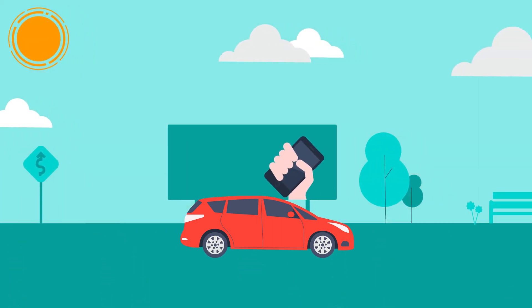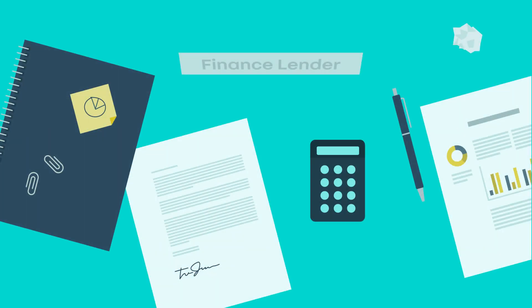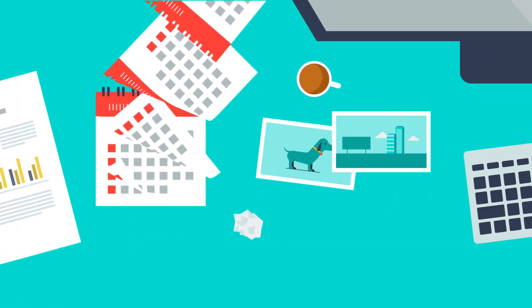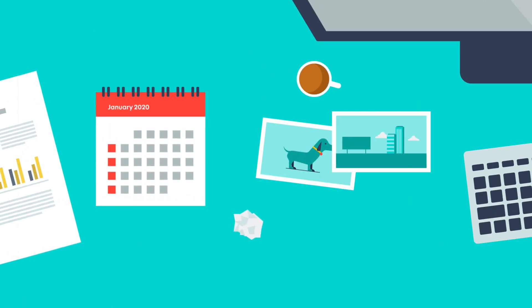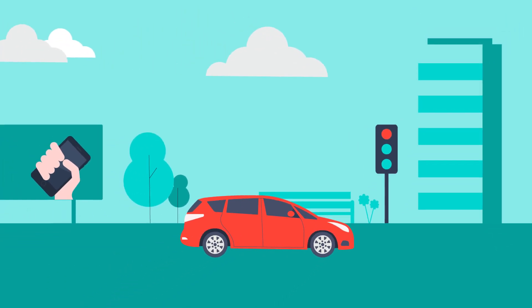Just like a mobile phone contract, you'll typically pay an initial deposit towards the car, and a finance lender will loan you the remaining amount with added interest charges, which you'll then pay back in monthly instalments over an agreed period, normally between three to five years. Due to the interest, you'll normally end up paying back more than you borrowed.